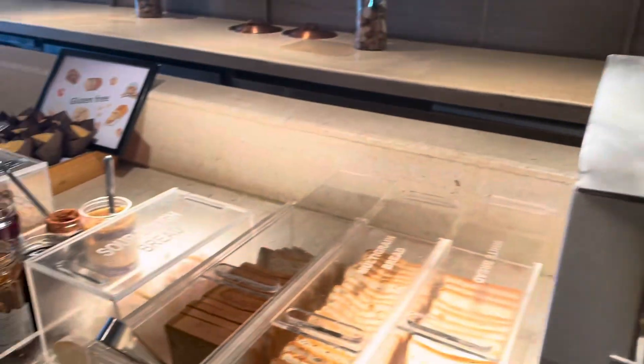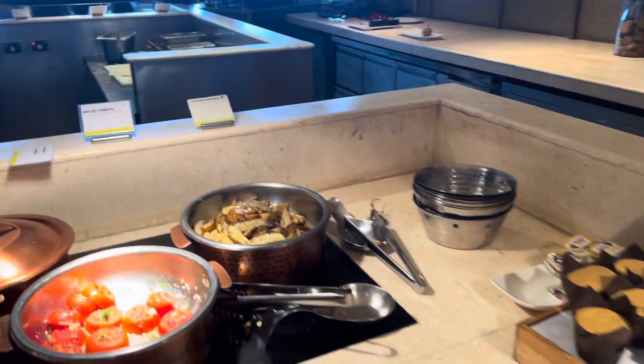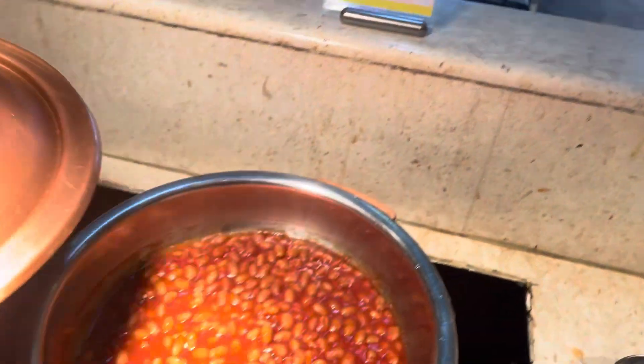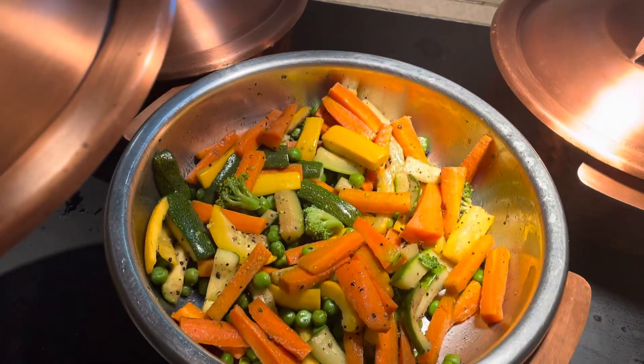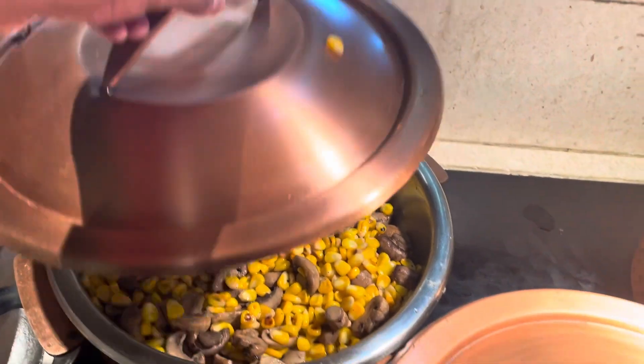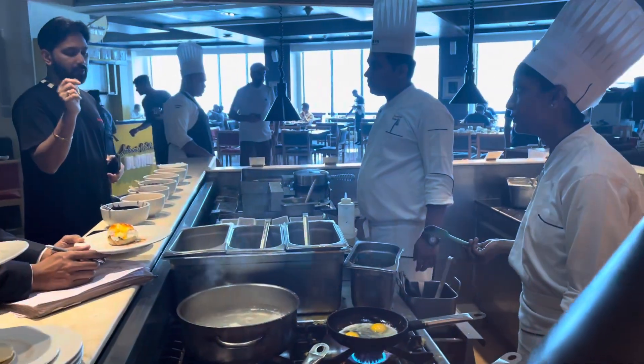Here they have breads, potatoes, grilled tomatoes, assorted vegetables, corn and mushrooms, and a live omelette station.